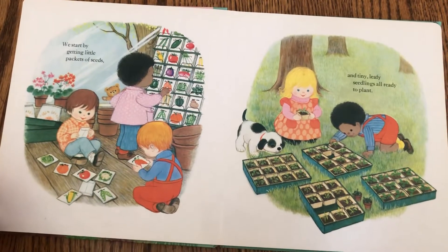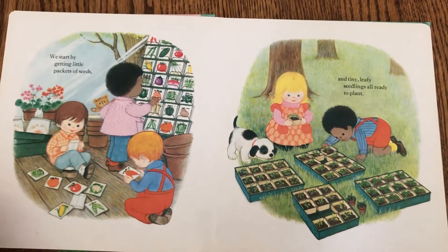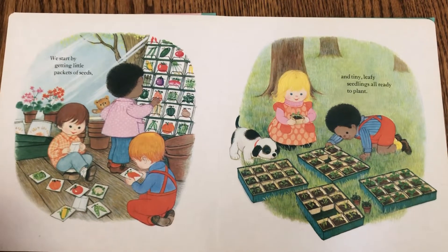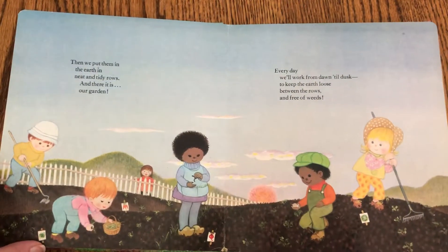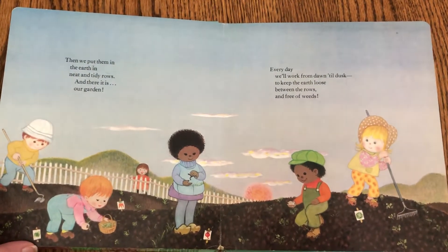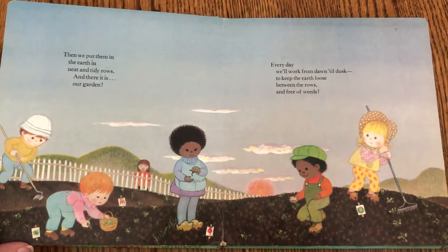We start by getting little packets of seeds and tiny leafy seedlings all ready to plant. Then we put them in the earth in neat and tidy rows, and there it is — our garden.